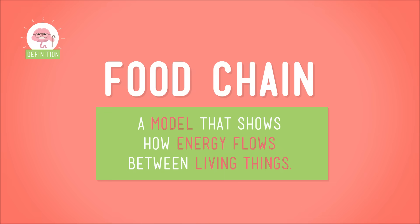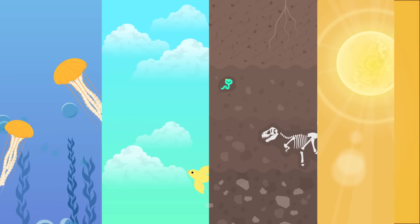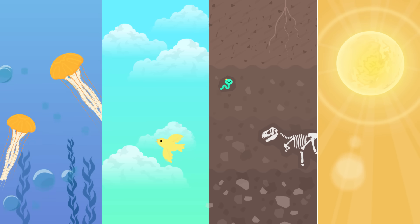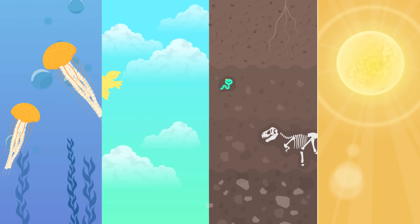A food chain is a model that shows how energy flows between living things. You can think of animals and plants in the same food chain as all living in the same neighborhood, which scientists call a habitat. And they all have a job to do, interacting with each other day in and day out. Together, they form a kind of system — a self-contained collection of different things that all work together as a whole. And they also interact with the non-living stuff around them, like the water, the air, the ground and the sun.